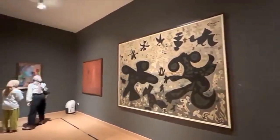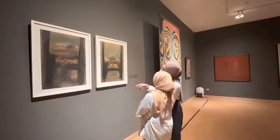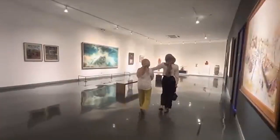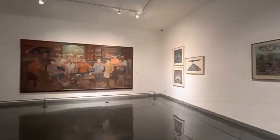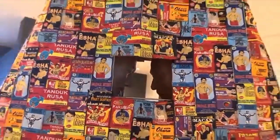The National Gallery of Indonesia stores, collects, and exhibits works of fine art such as paintings, sketches, graphics, sculpture, ceramics, photography, crafts, and installation art. Currently, this gallery has around 1,785 collections of works by Indonesian and international artists.